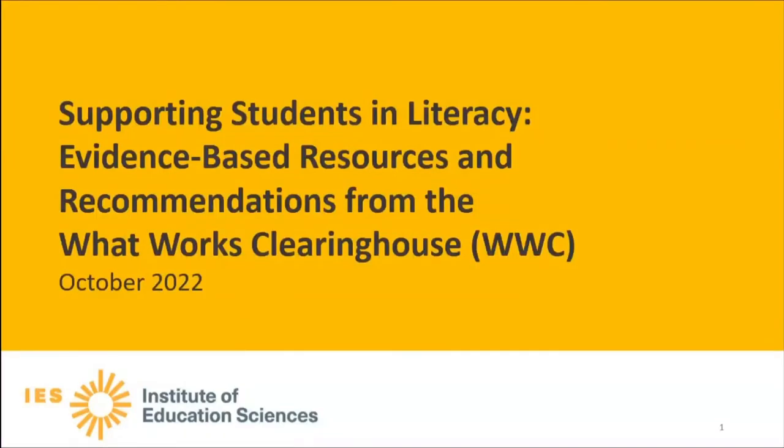Supporting students in literacy: evidence-based resources and recommendations from the What Works Clearinghouse.